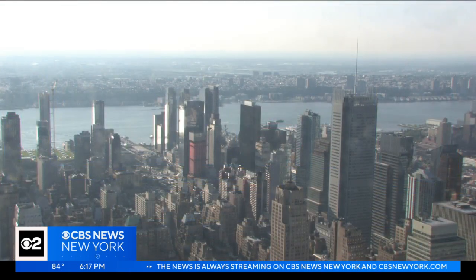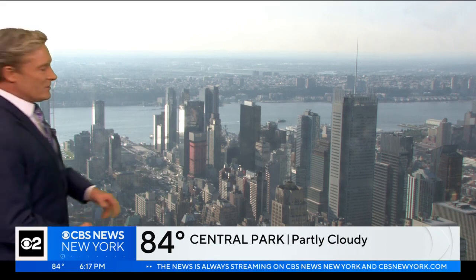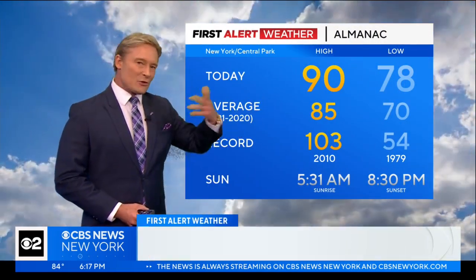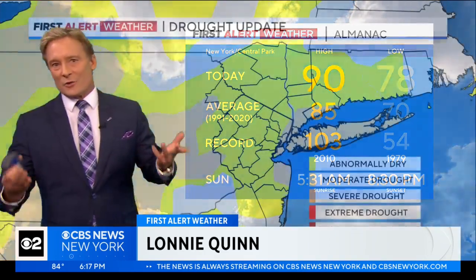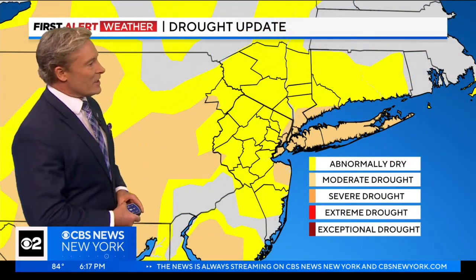Current conditions show you just that. At this hour, 6:17 almost 6:18 in the evening, it's 84 degrees. Sort of a sun and cloud mix overhead — 90 was the high temperature. 85 should be the high, so you're 5 degrees above the average. But no rain recorded in the rain bucket in Central Park.